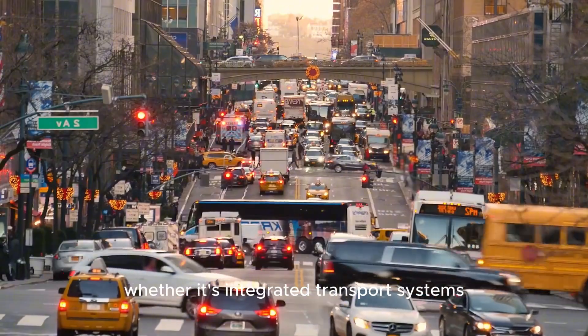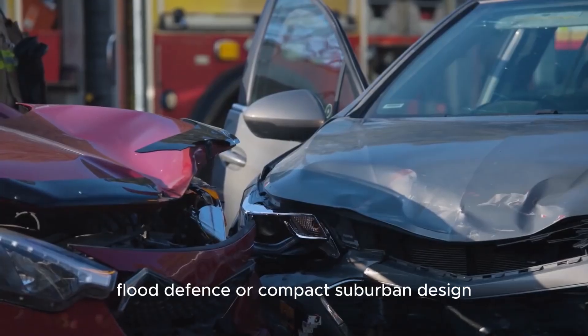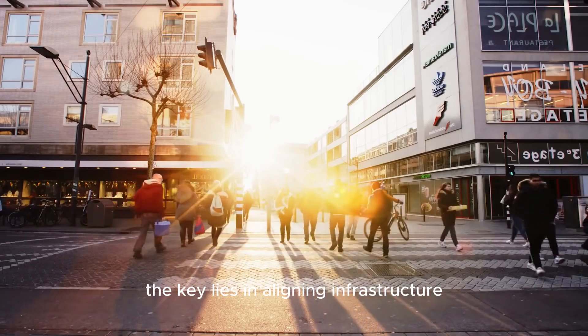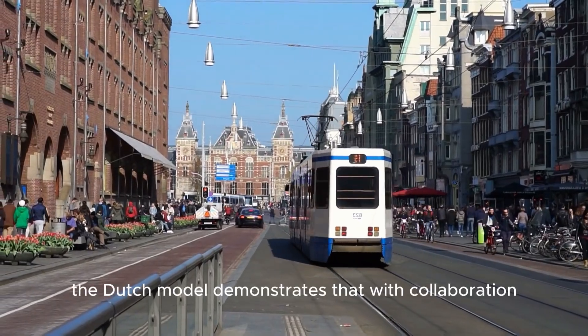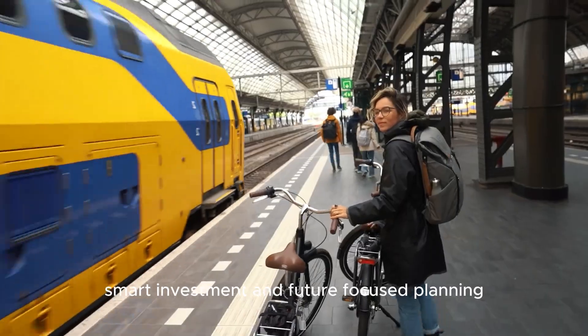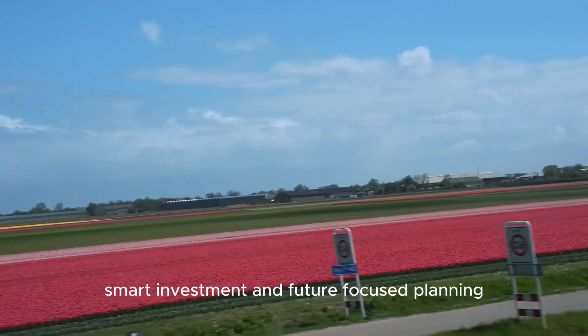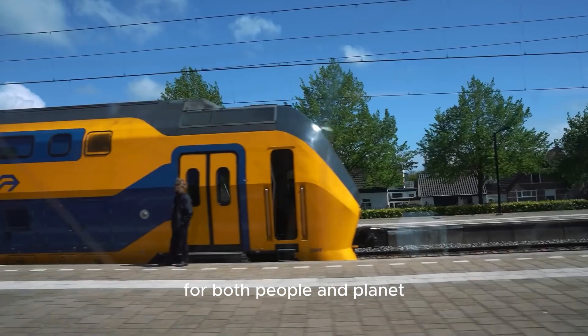Whether it's integrated transport systems, flood defense, or compact suburban design, the key lies in aligning infrastructure with the needs of communities and the environment. The Dutch model demonstrates that with collaboration, smart investment, and future-focused planning, any country can build cities that work better for both people and planet.